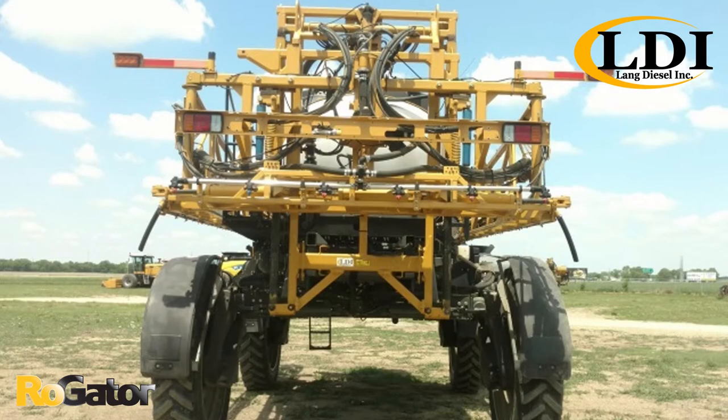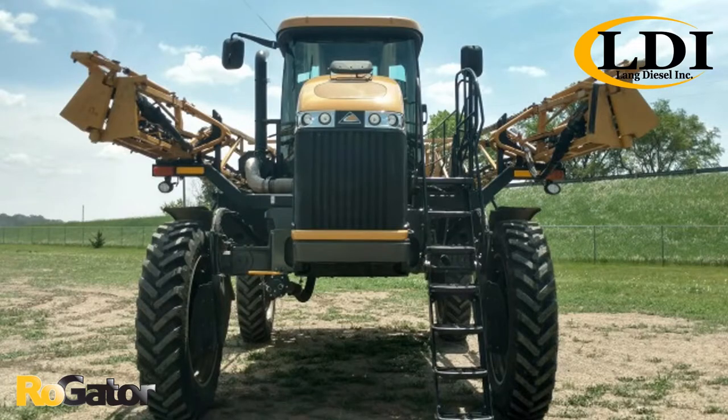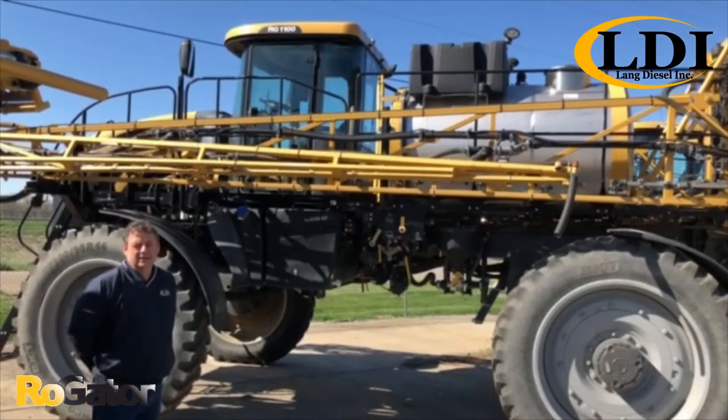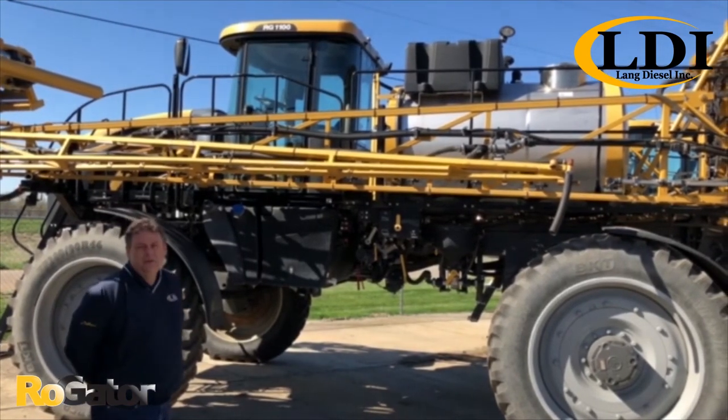This particular model has a front fill which allows you to fill on the field easier. The Rogator is also known for its excellent ride and suspension in the field. It's equipped with a 1,000 gallon stainless steel tank. The booms are 100 feet long with nozzles every 20 inches.